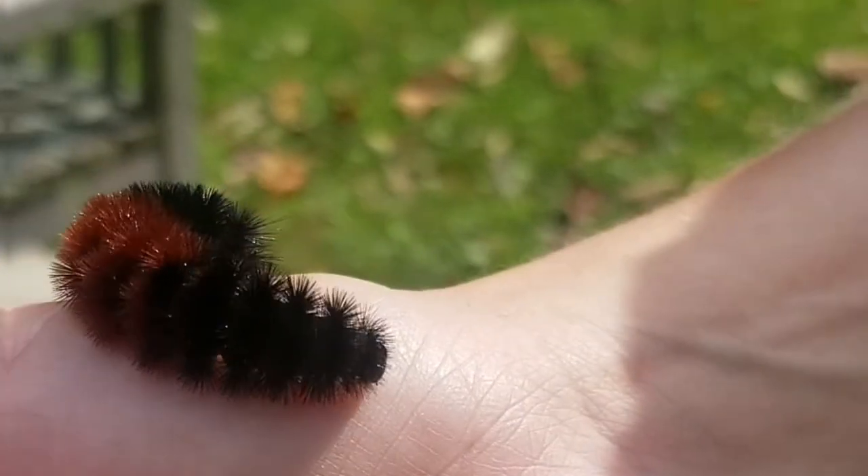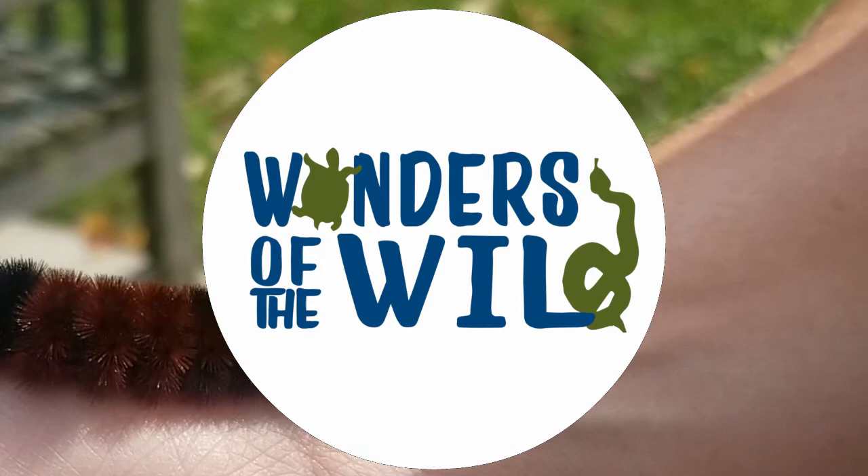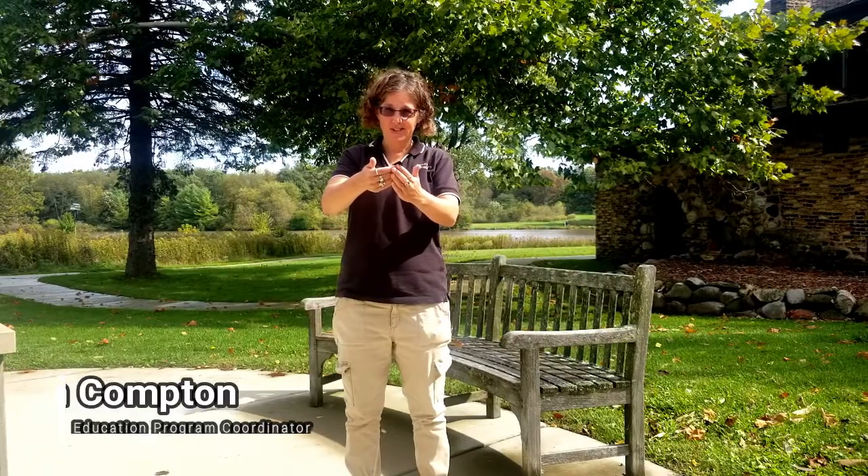Hi, my name is Kim and today we're going to talk about Wooly Bear Caterpillars. Welcome to McHenry County Conservation District's Wonders of the Wild. This is the Wooly Bear Caterpillar and it is October right now — it's a nice warm day.